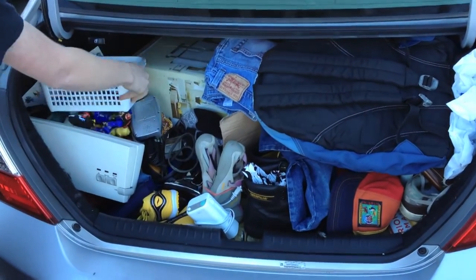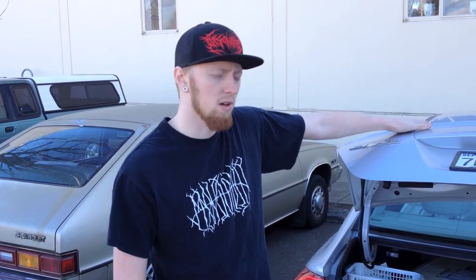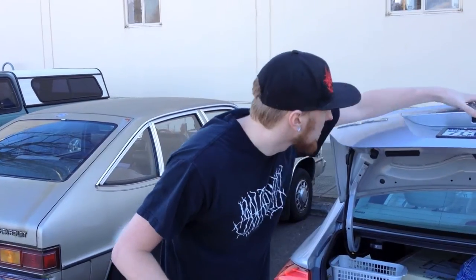With that we filled the back of the Civic — one trip. That's everything from the outlet. We're going to some other places. We've got a Craigslist deal to do and we're going to a bunch of other Goodwills. We'll show you guys what we get at the next place.